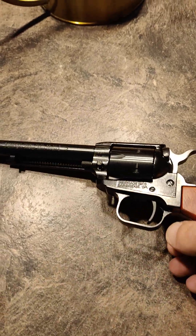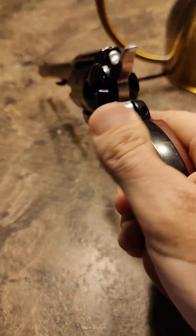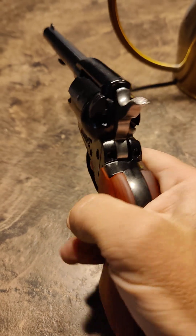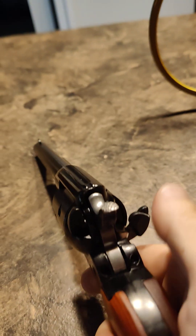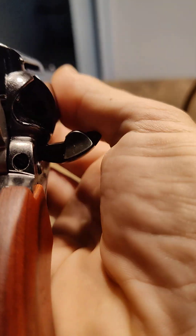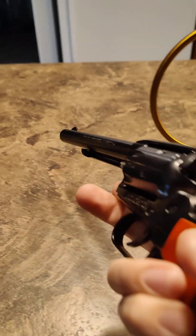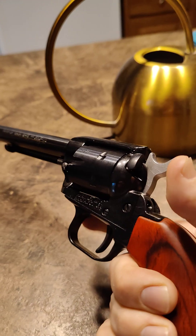Well, YouTube, looks like I just became more American — I got my first firearm. It's a really cheap gun, $120, shoots 22 Long Rifle. I'm currently empty; half-cock it to rotate the cylinder — yeah, no rounds in there. This is a Heritage Arms 22, and it can also shoot 22 Magnum if you replace the cylinder.